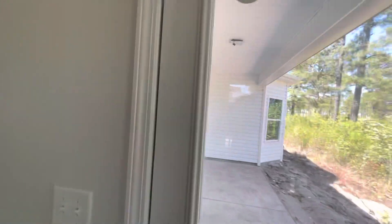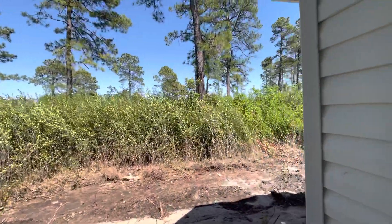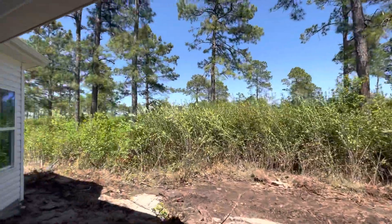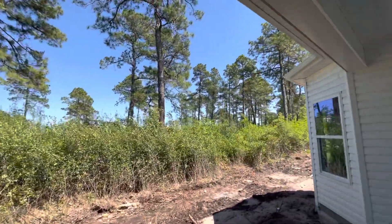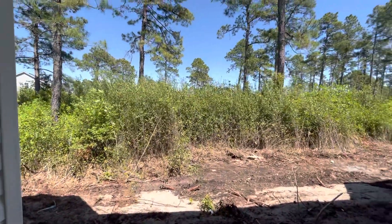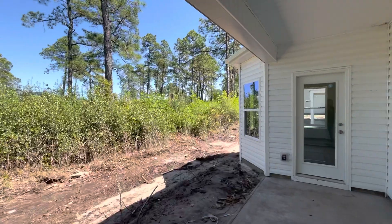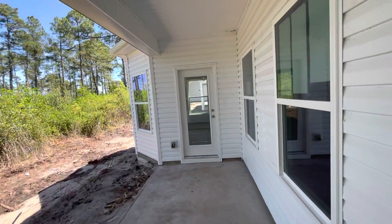The backyard is a little bit small. You do own the lot farther back, but from my understanding this is a conservation area. You can bush hog it, you just cannot disturb the root mat, so you can slowly begin to maintain this into a yard if you chose to. I would definitely talk to the HOA for verification, but this is definitely a nice private lot. Large covered porch.